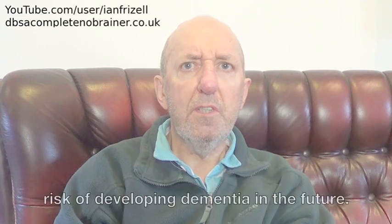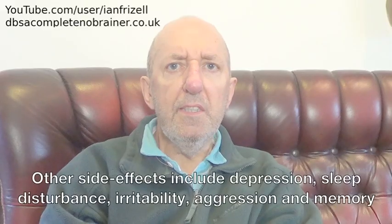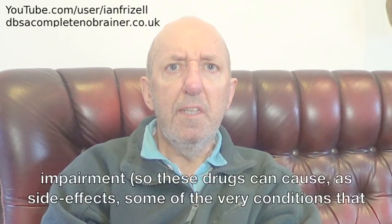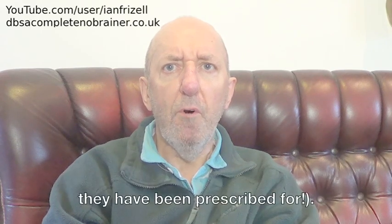Addicts are also at increased risk of developing dementia in the future. Other side effects include depression, sleep disturbance, irritability, aggression, and memory impairment — so these drugs can cause, as side effects, some of the very conditions that they have been prescribed for.